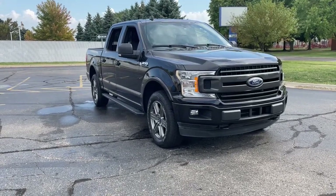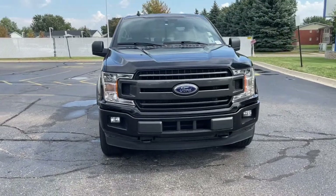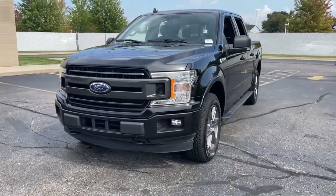Get a feel for the 2020 Ford F-150. With less than 25,000 miles on the odometer, this vehicle provides excellent value.